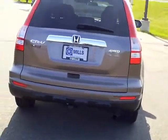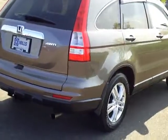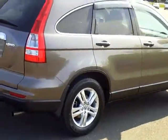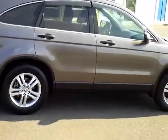I'm just going to walk around and show you the outside of this beautiful one-owner vehicle. This color is Urban Titanium, a very popular color.